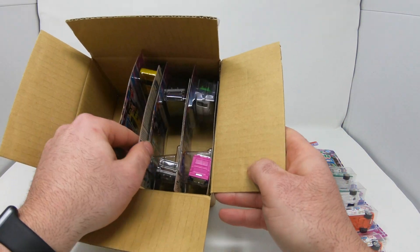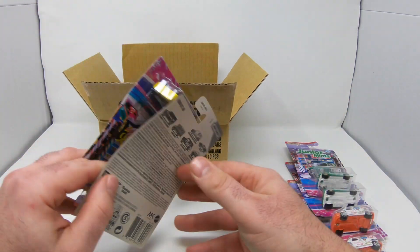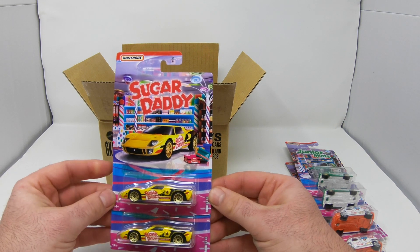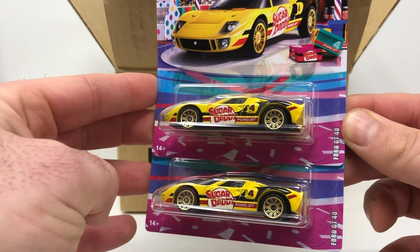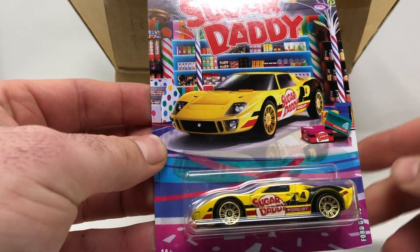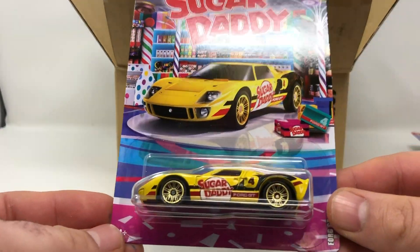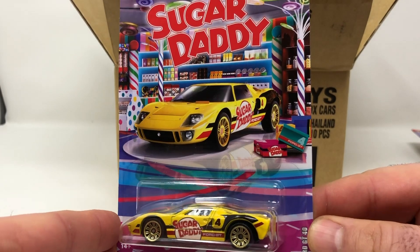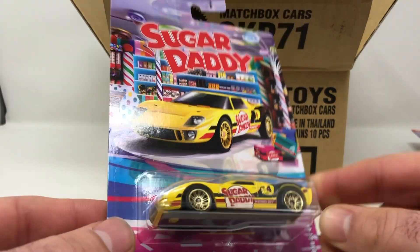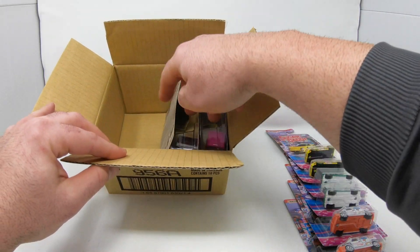The next two cars in the case — that's bad to the bone! That's the Sugar Daddy Ford GT40. By the way, these card backs are cool — super festive, bright artwork. Ford GT40, the next two cars in the case.